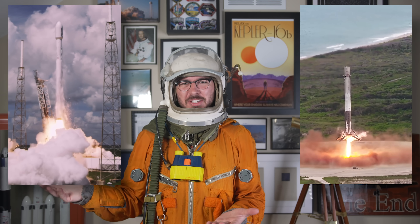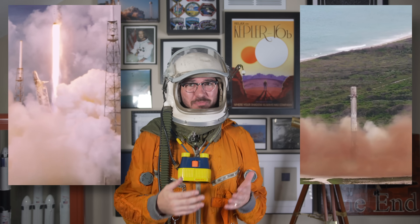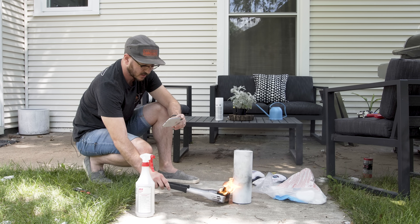Hi, it's me, Tim Dodd, the Everyday Astronaut. If you've ever seen footage of a SpaceX rocket launch, perhaps you've noticed a strange phenomenon. When the rocket leaves the launch pad, it's white. But when it comes back down from space, all of a sudden it's half black and half white, with very well-defined sections. So what the heck is happening? Today I'm going to explain what exactly causes this phenomenon, and then we're actually going to try to recreate it ourselves.